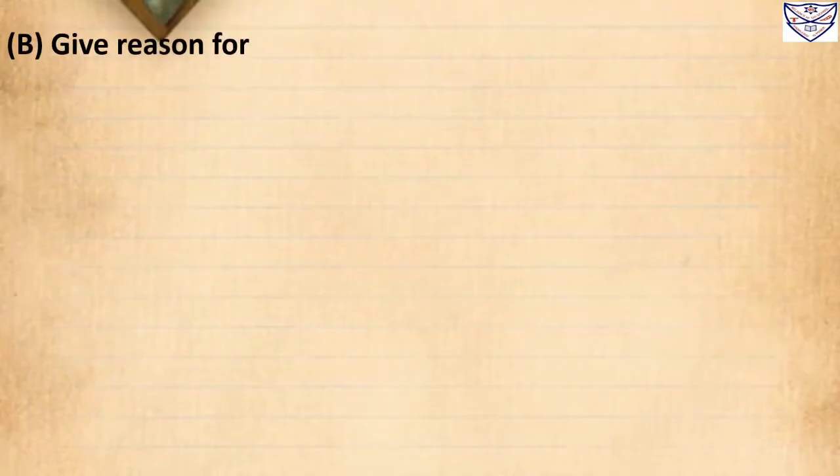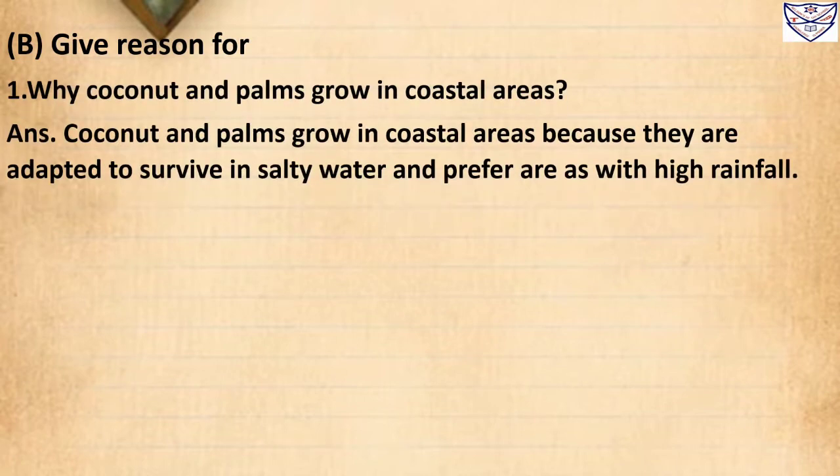Question 1: Why do coconut and palms grow in coastal areas? Answer: Coconut and palms grow in coastal areas because they are adapted to survive in salty water and prefer areas with high rainfall.